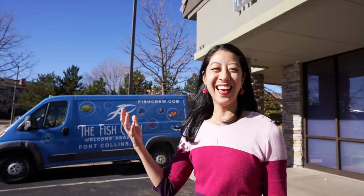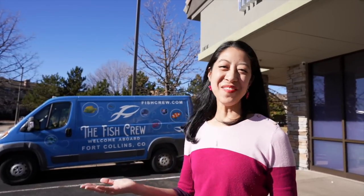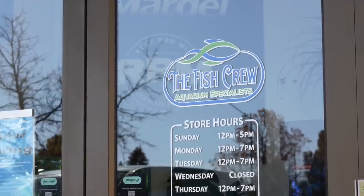The reason why I picked this place to be the first ever fish store tour I've done is because it's so clean and so professional. Like, combine the polish of a major pet store chain with the charm and uniqueness of a local fish store and this is what we've got. Welcome to the Fish Crew.